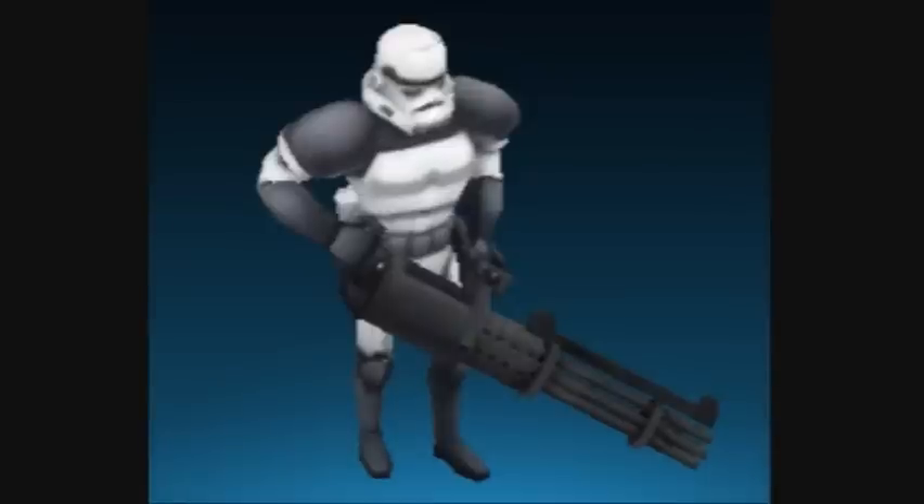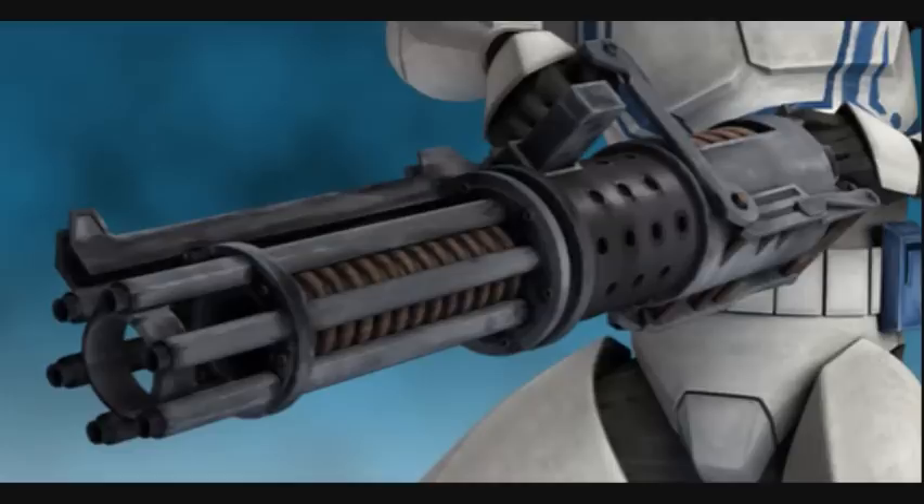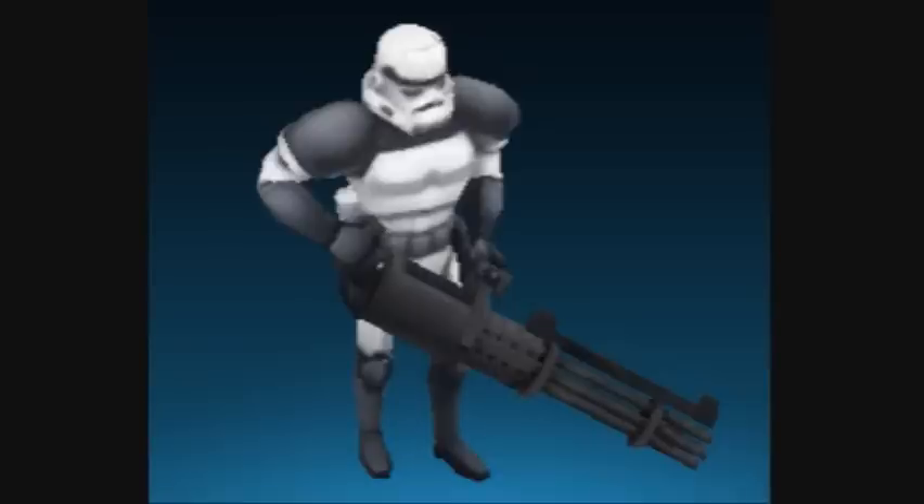Fifth are the Heavy Stormtroopers, also known as Heavy Weapon Stormtroopers. They wore slightly better armor than regular Stormtroopers and were armed with rapid fire blasters. The weight of their armor and the blaster limited their mobility.